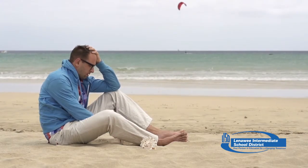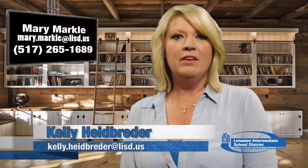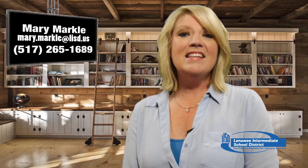What should you do if you are experiencing any of these feelings? Tell someone. Your doctor is the best place to start. If you don't have a doctor, local resources may include the Family Medical Center and community mental health. It's okay — depression is nothing to be ashamed of. I'm Mary Markle. Be well. If you'd like to contact Mary, email her at mary.markle@lasd.us or call her at 517-265-1689.